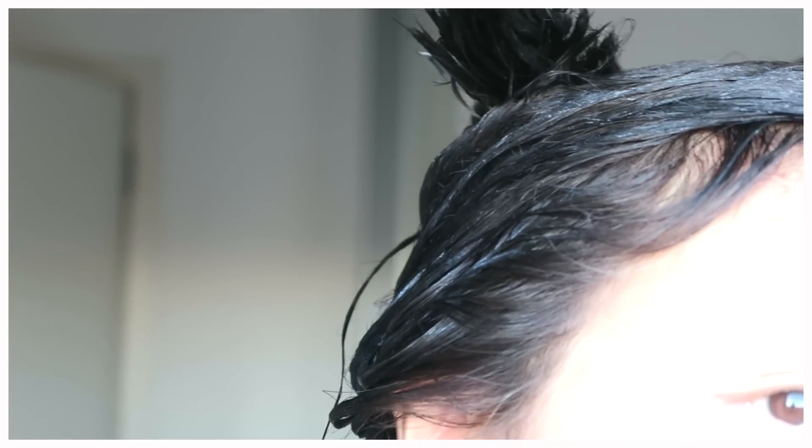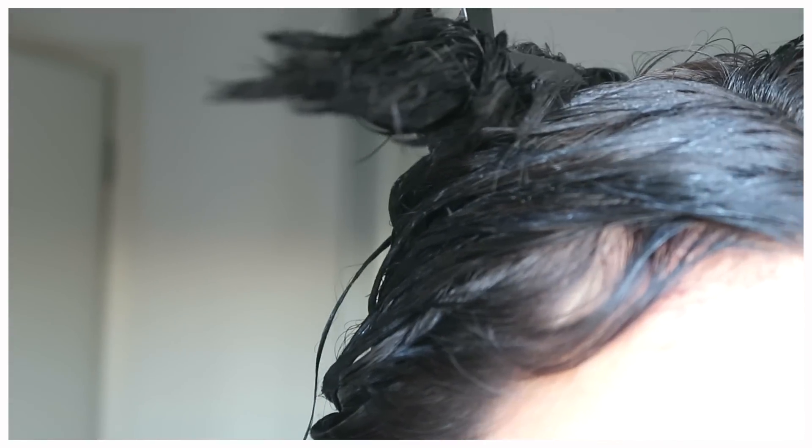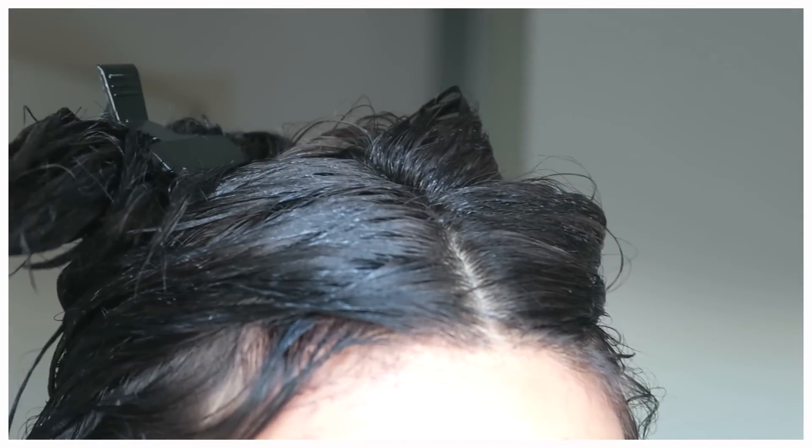Towards the end of the developing time you can already see it's gone pretty dark, and after I washed and blow-dried it I achieved this color.